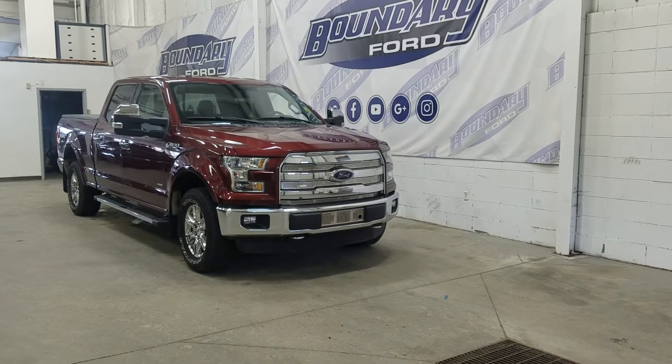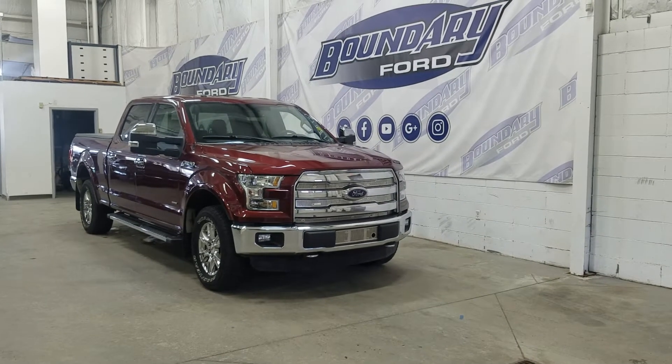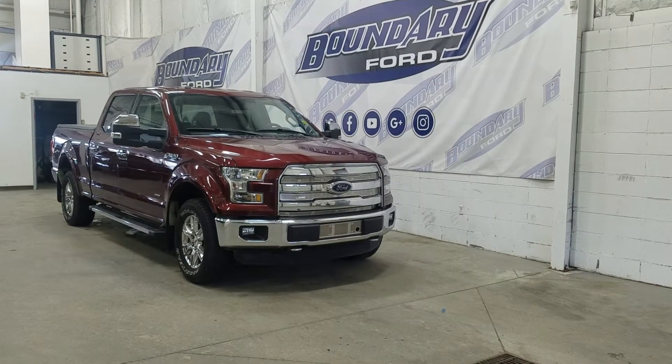Welcome to Boundary Ford located at 2502 50th Avenue in the Lloydminster border city. Today we are checking out this beautiful pre-owned 2016 Ford F-150 Lariat.